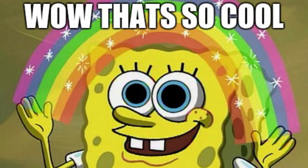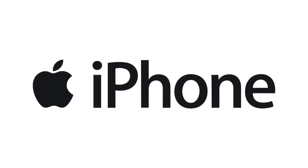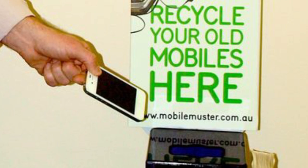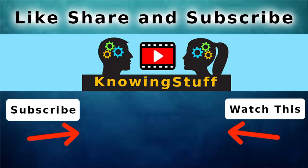Recycling your old phone or tablet has never been easier. Major device makers like Apple will recycle your phone for free, and may even give you store credit for a trade-in. And most phone carriers like T-Mobile, AT&T, and Sprint let you drop off old phones at their stores. You just watched 6 creative uses for an old smartphone. Now make sure to like, share, and subscribe for more Knowing Stuff videos.